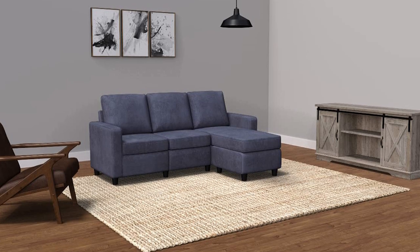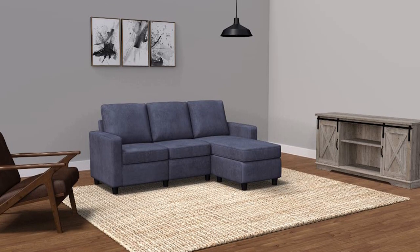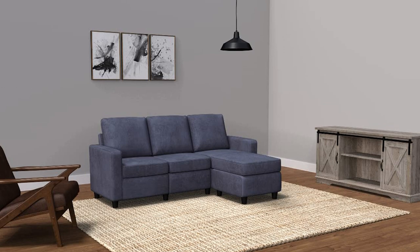The Hanbei Convertible Sectional Sofa also has pretty quick delivery, specifically because it's sold on Amazon, so it can be at your house in a week or so. Explore more affordable couches with our curated guide.